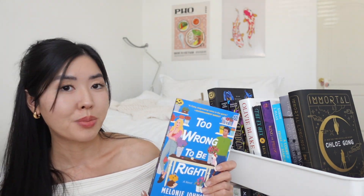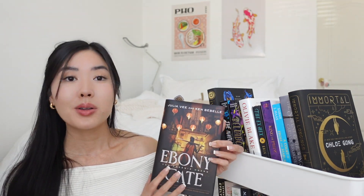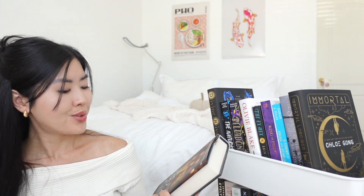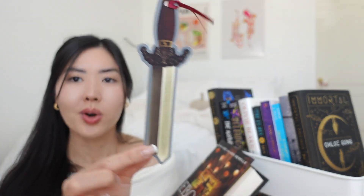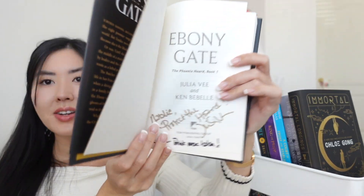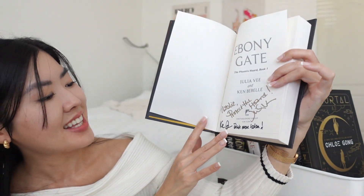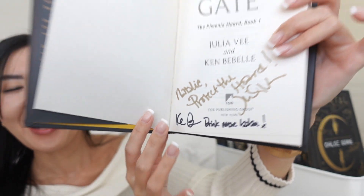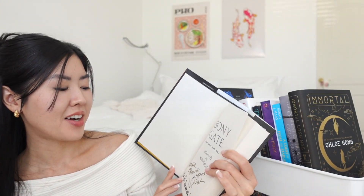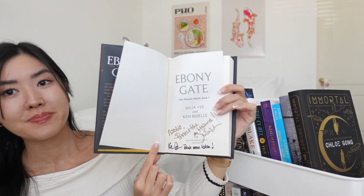I also picked up *Ebony Gate* by Julia Vee and Ken Bebelle at Comic Con — a random find. I bought it mainly because the cover looked really cool. It came with a cool sword bookmark sticker, and both authors signed it. Ken even wrote 'drink more boba' in his signature — I laughed out loud because I absolutely love boba. It was meant to be!